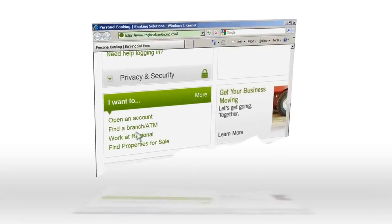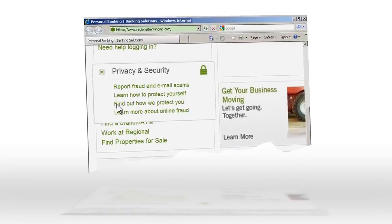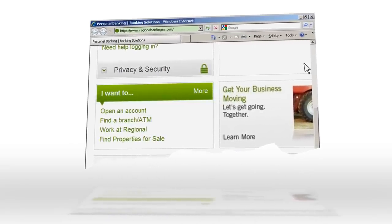Stay up to date on the latest frauds and scams by visiting your financial institution's security or privacy page on their website. Making internet security part of your routine will stop fraudsters, cheats and swindlers from preying on you.